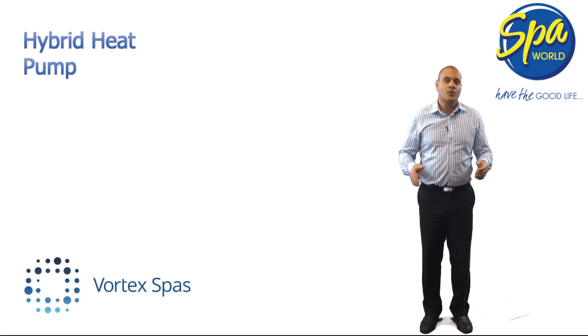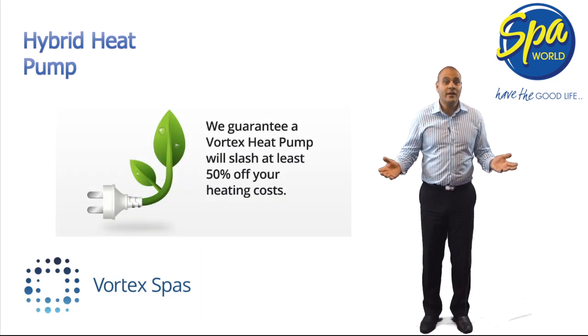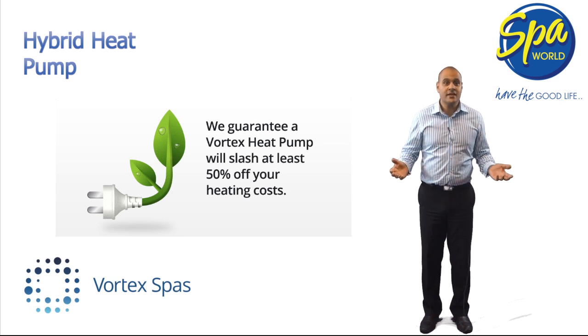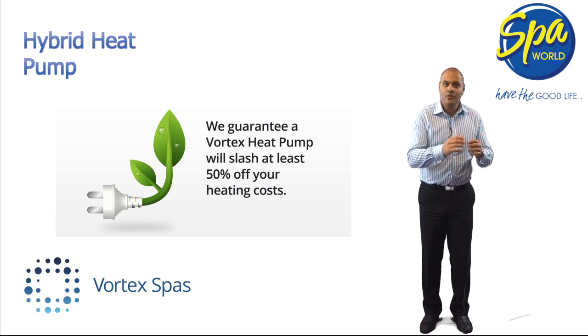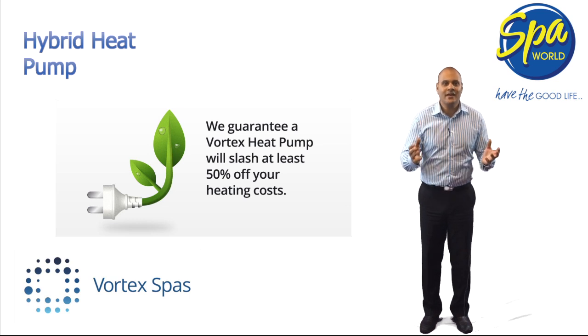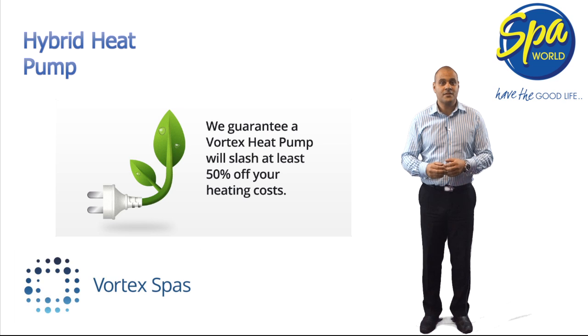Traditional heaters, whether gas or electric, take one unit of energy and turn it into one unit of heat. Vortex hybrid heat pumps take one unit of energy and turn it into five units of heat. So even accounting for the cost of running your pumps, overall running costs will be slashed by more than 50%. So over the life of your spa, this will lead to savings of thousands of dollars.